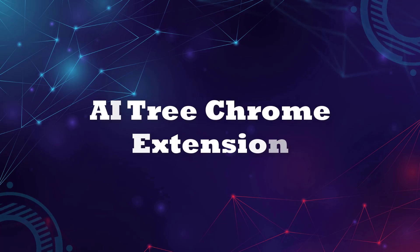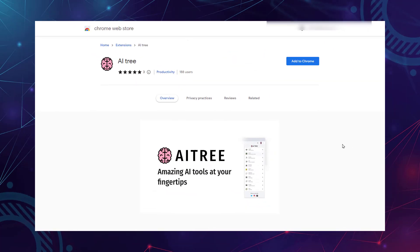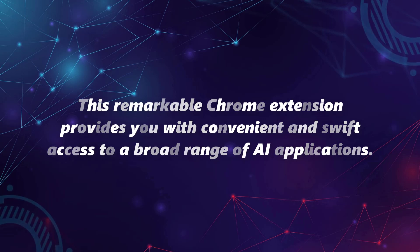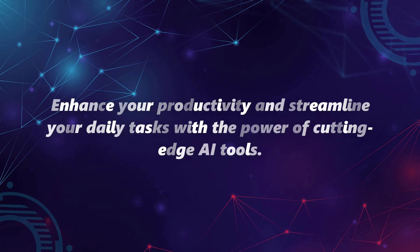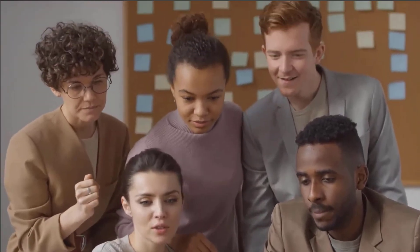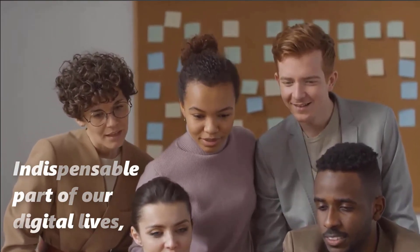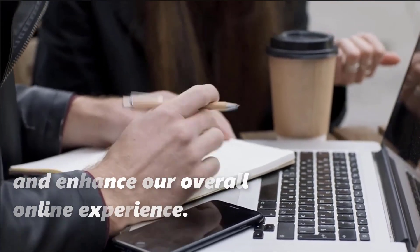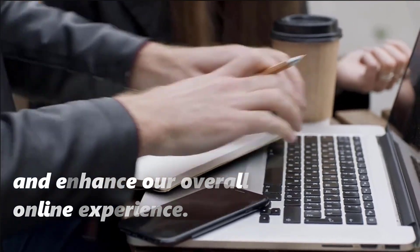Lastly, we have AI Tree. A great solution would be to add AI Tree to your collection of extensions. This remarkable Chrome extension provides convenient and swift access to a broad range of AI applications, helping you enhance your productivity and streamline your daily tasks. In conclusion, AI-powered Chrome extensions have become an indispensable part of our digital lives, helping us save time, reduce errors, and enhance our overall online experience.